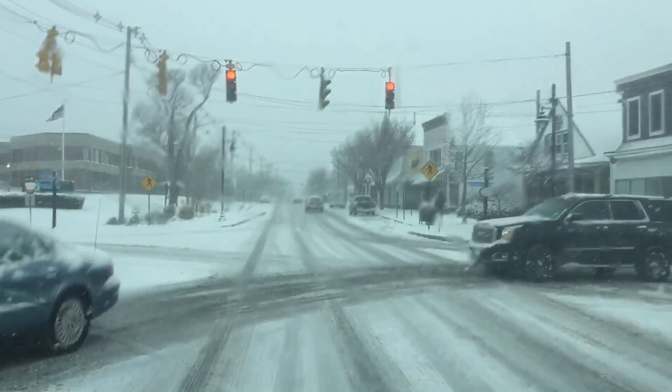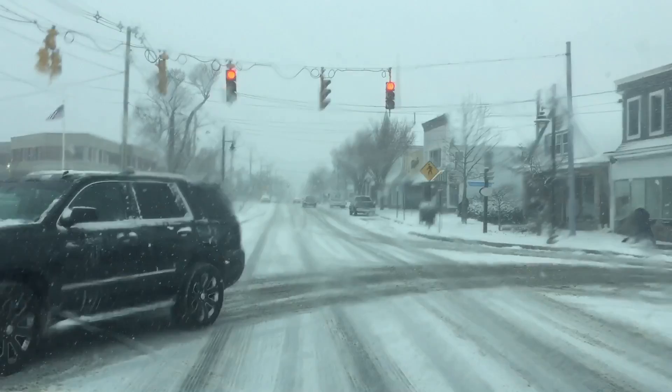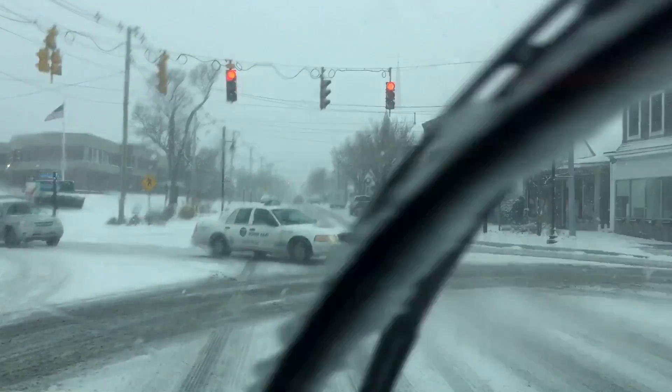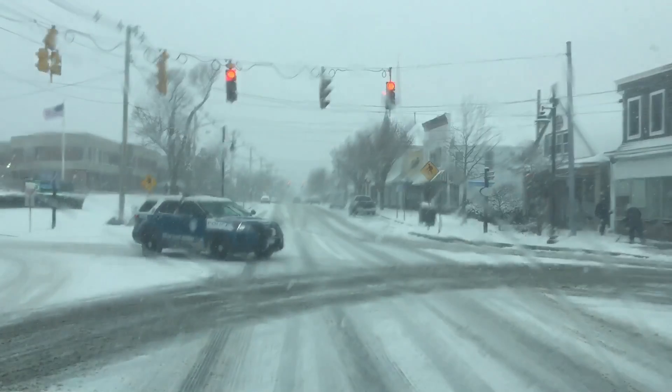It's a look at downtown Hyannis. Obviously slow going, people taking it slow, and still sliding around a bit, depending on whether they got it or not.